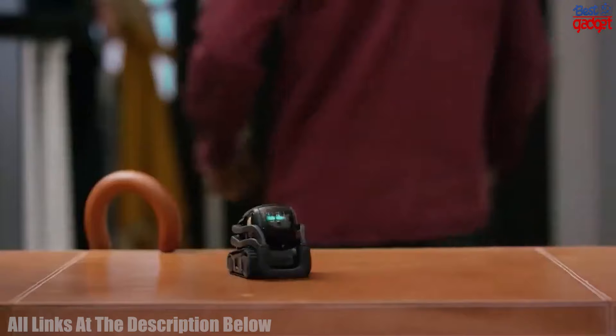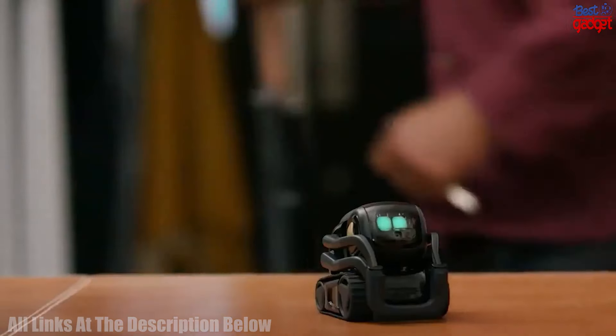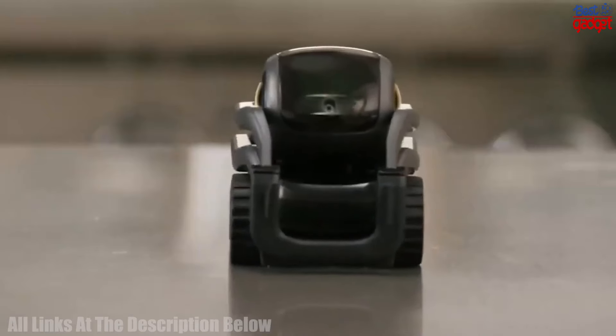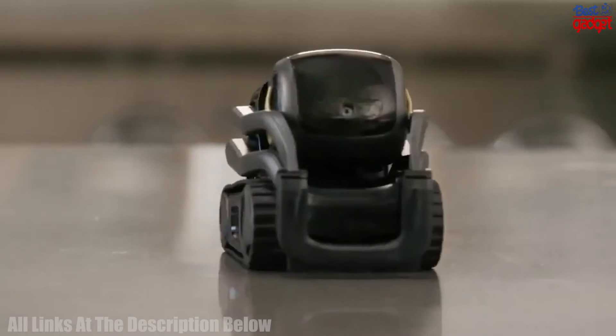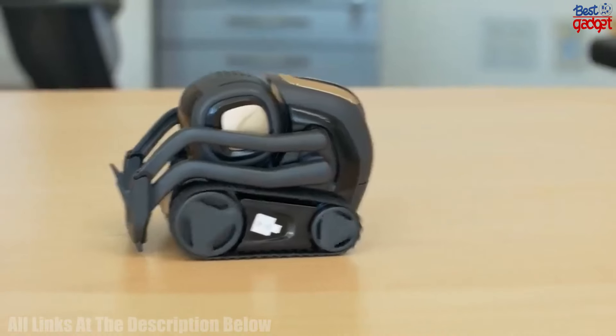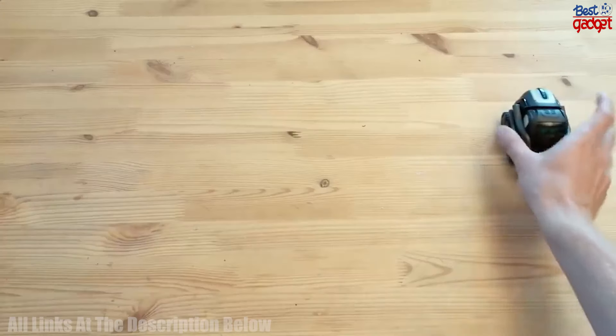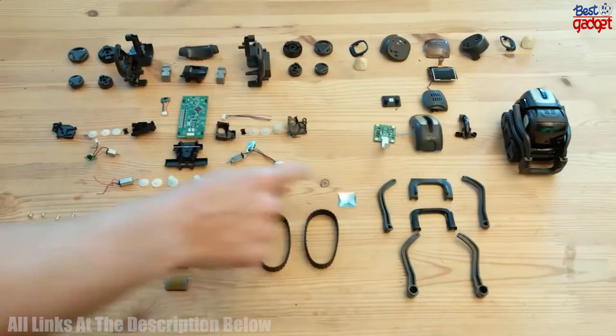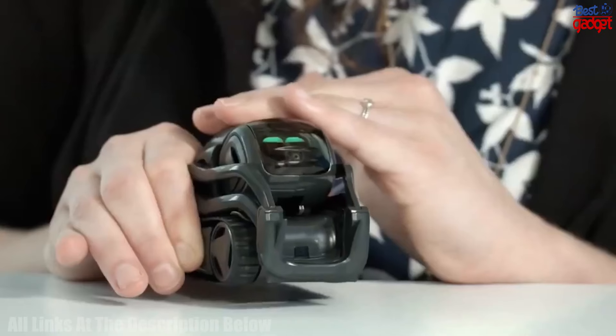It features gesture and facial recognition, and advanced motion sensors. The robot is equipped with a light and sound show, as well as intelligent navigation and exploration capabilities. Its companion app allows users to customize Vector's behavior, access features such as facial recognition, and extend its capabilities with third-party skills. Vector 2.0 is the perfect companion for anyone looking for an AI robot companion.